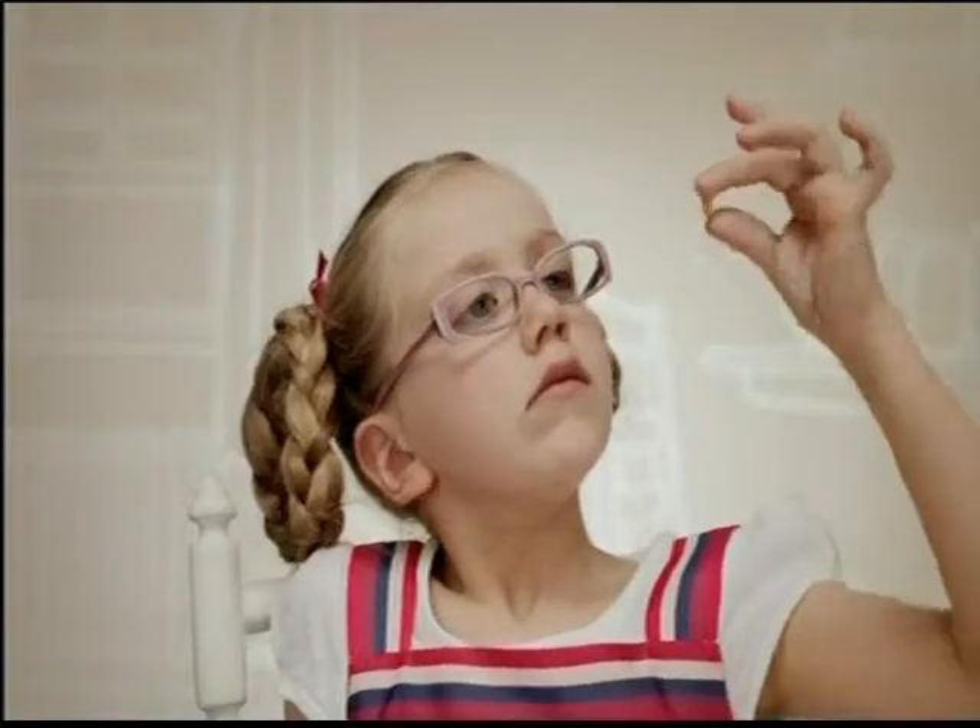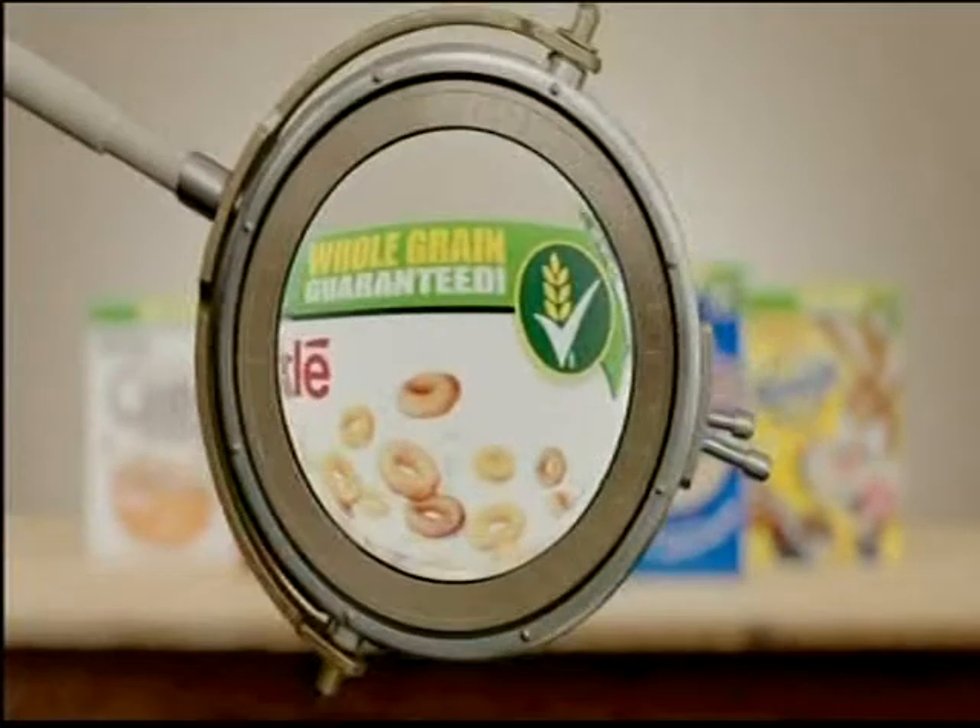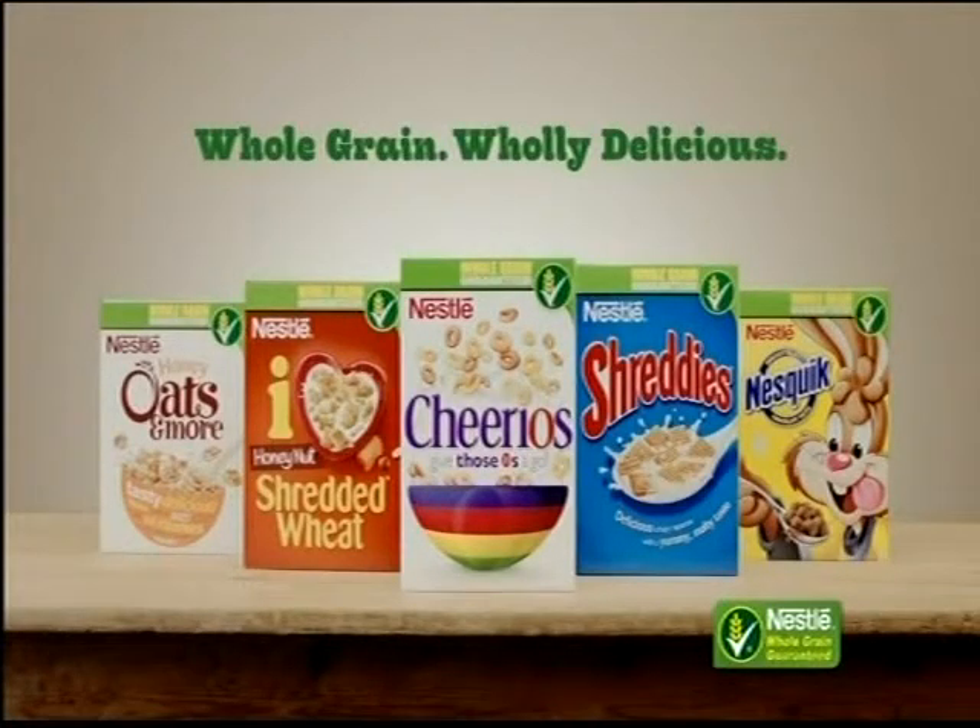And the Green Banner — we thought it would be easier to find on the pack. Nestle Cereals: whole grain, wholly delicious.